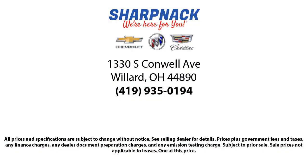So come see us today. We're located at 1330 South Conwell Avenue. Sharp Neck Chevrolet Buick Cadillac. We're here for you.